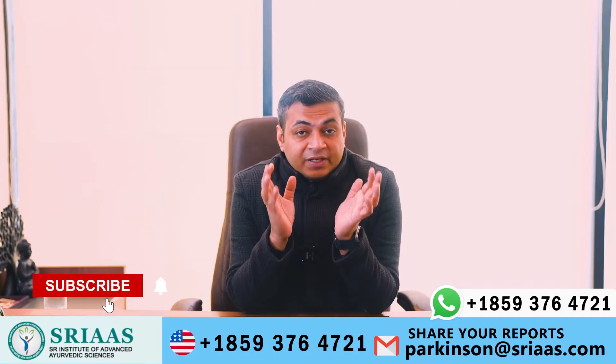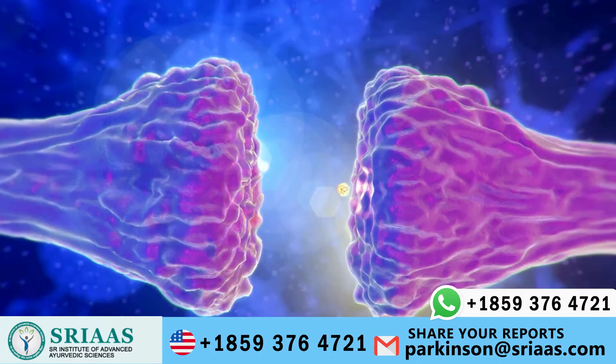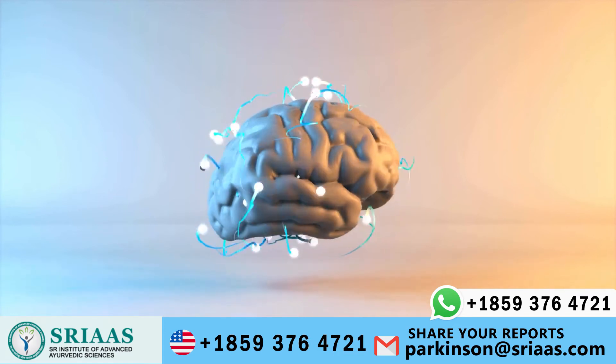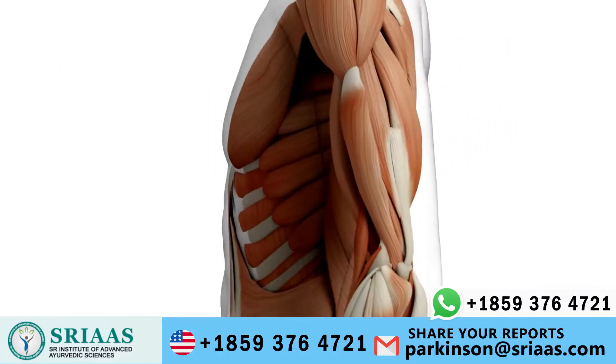To begin with, let's first understand what is dopamine and what happens when it is released in low concentration. Dopamine is a chemical released in the brain which is responsible for the normal movement of muscles in the body. It also maintains coordination among the muscles.